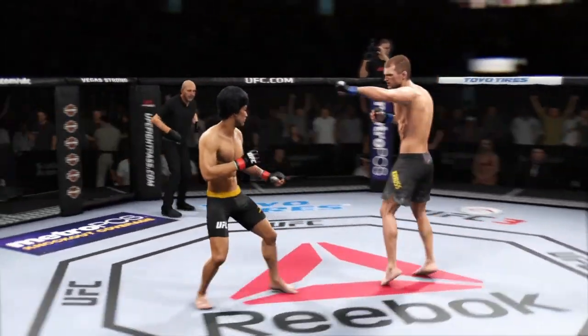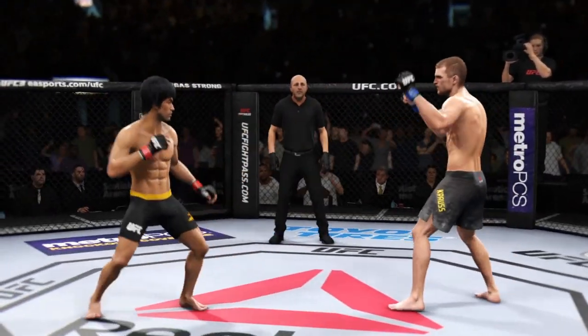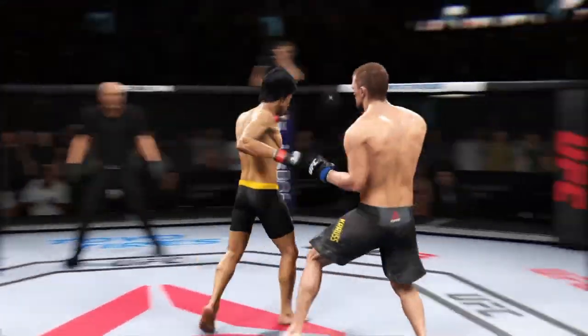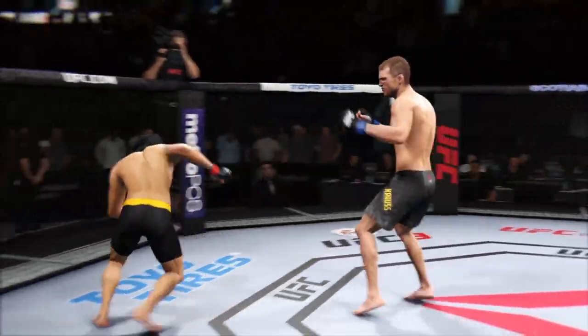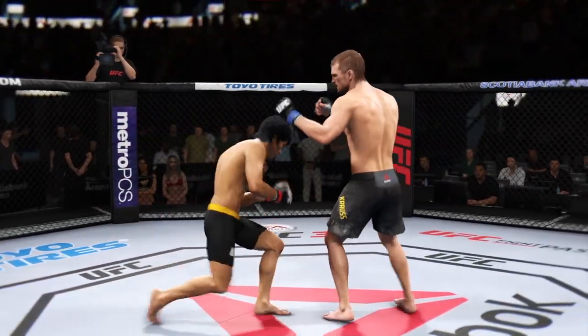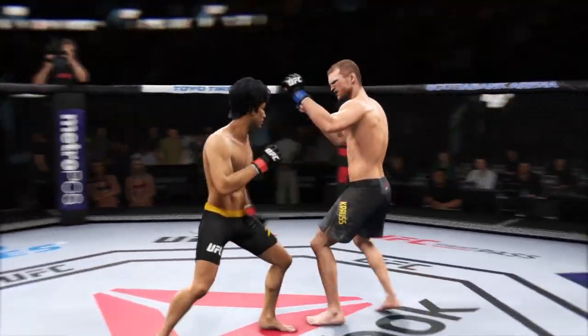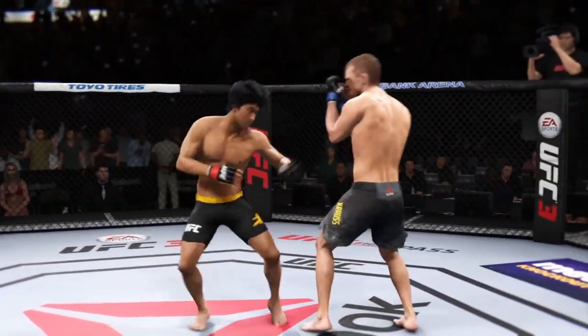Round one. Kraus gets absolutely melted by that head kick. Much improved defensively as he blocks the shot. Opens with the left hand and lands flush. Effective strike there by Lue. Spinning back fist. These guys are throwing early.